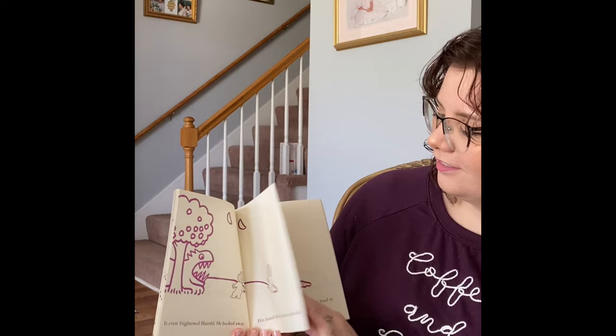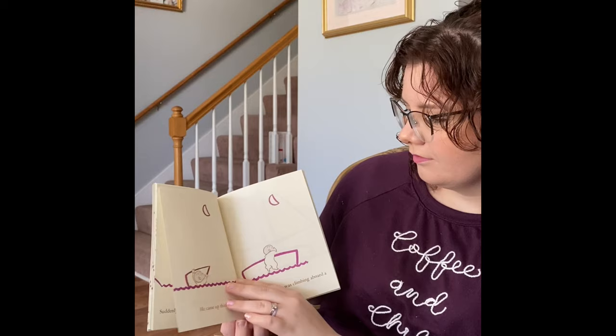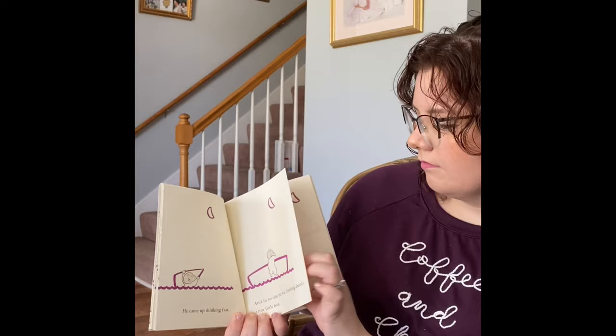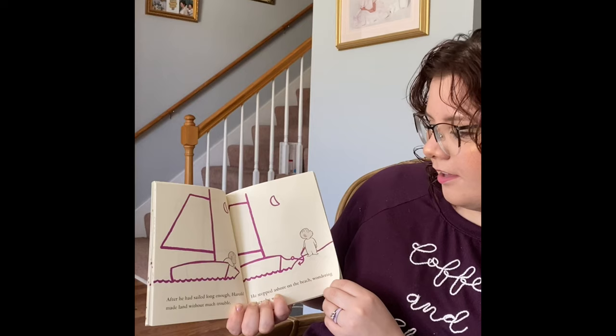And suddenly he realized what was happening, but by then, Harold was over his head in the ocean. And he came up thinking fast, and in no time he was climbing aboard a trim little boat. And he quickly set sail. And then the moon sailed along with him. And after he had sailed along enough, Harold made land without much more trouble. And he stepped ashore onto the beach, wondering where he was.